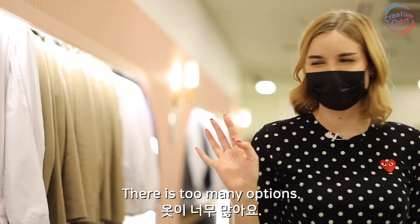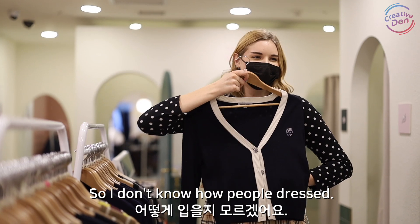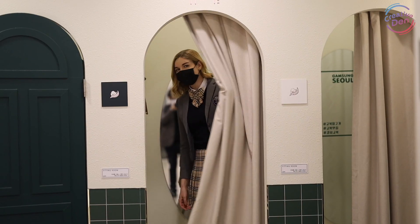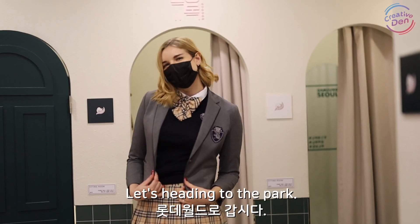I'm getting stressed — there's too many options. I didn't go to school in Korea so I don't know how people dress. Okay, I'm gonna try. So now I'm ready. Let's head into the park.